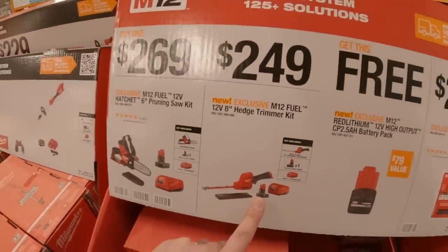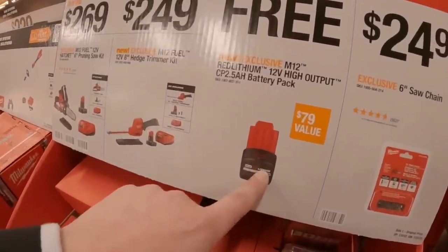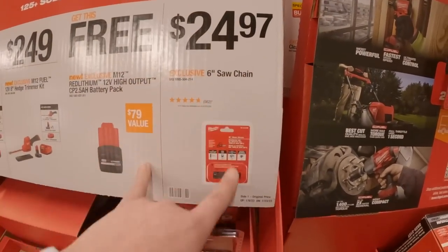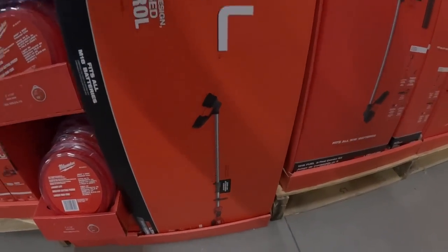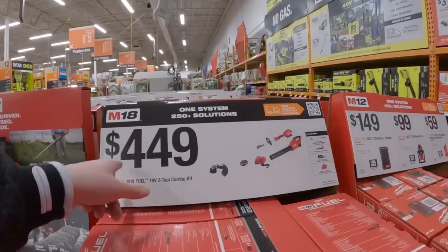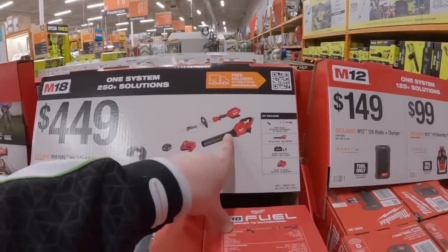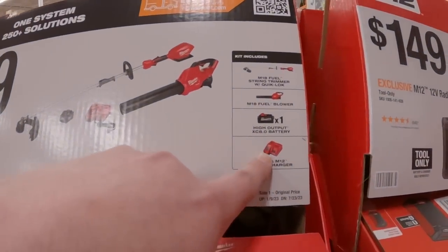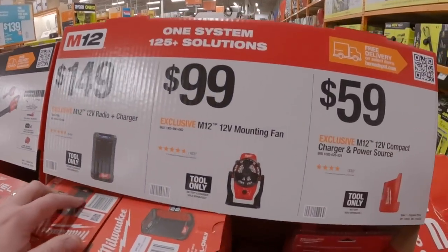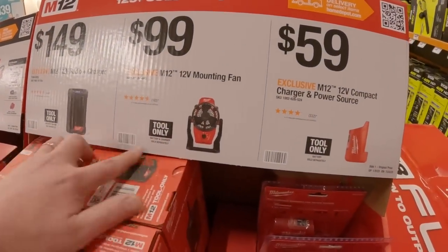$249 for their 8-inch hedge trimmer as a kit. If you get that, you can also get a 2.5-amp-hour high-output M12 battery for free. For $24.97 you can get a 6-inch chain. For $449 you get the M18 Fuel trimmer and blower combo kit, which comes with an 8-amp-hour battery and charger.